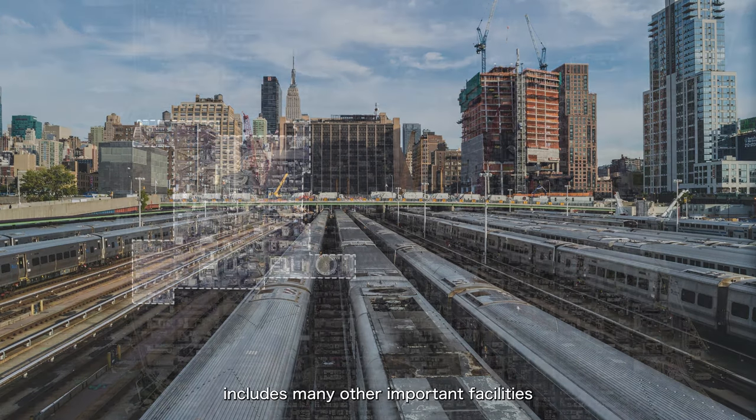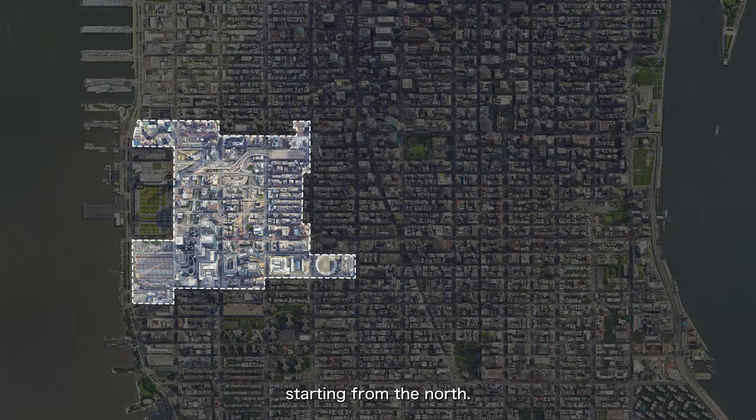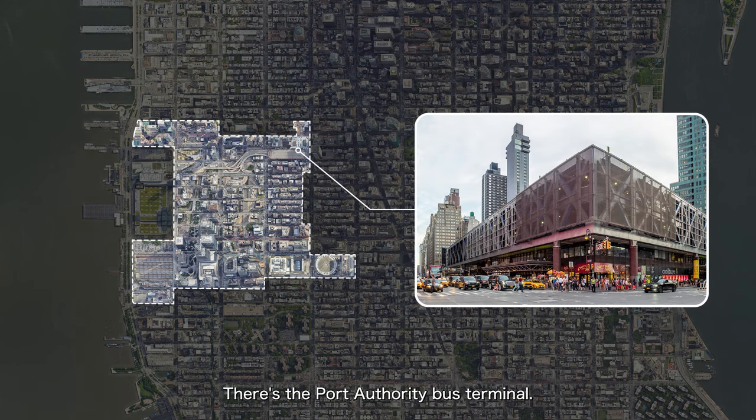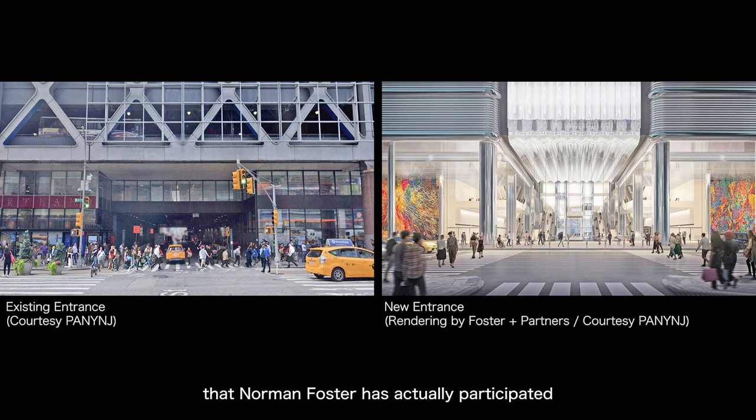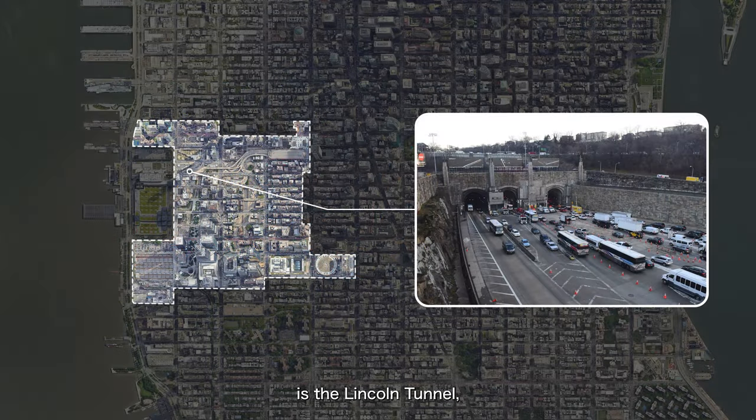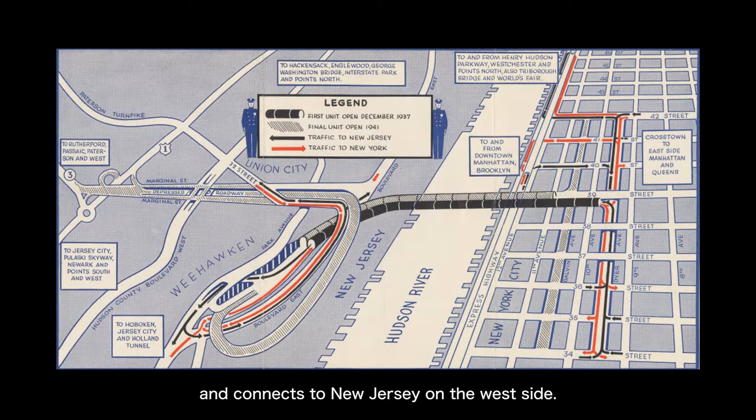This entire Hudson Yards area includes many other important facilities. Starting from the north, there's the Port Authority Bus Terminal — if you're taking a bus to other major east coast cities like Philadelphia or Washington DC, most depart from here. The terminal is actually very dilapidated, but Norman Foster has participated in early planning for its renovation, so it's planned to be renovated. Walking west from the terminal is the Lincoln Tunnel, which goes under the Hudson River connecting to New Jersey — a very important underwater tunnel for cars and buses entering and exiting Manhattan.